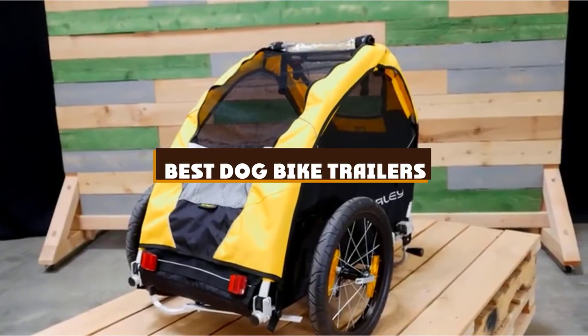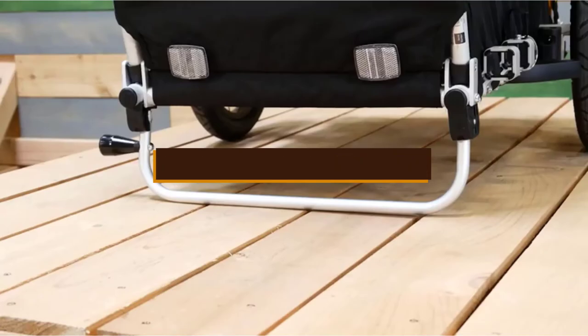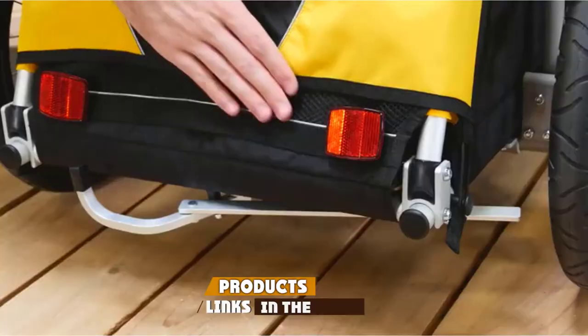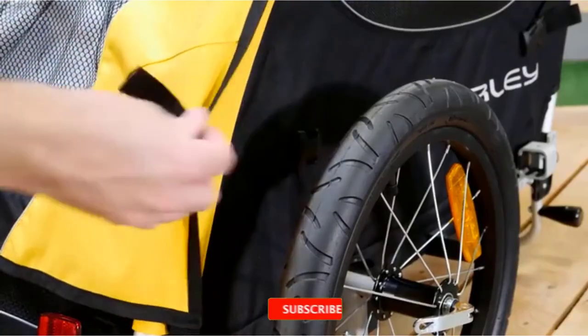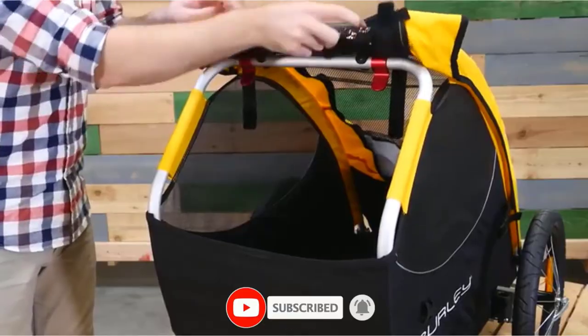If you're looking for the best dog bike trailers, here's a list you must see. We made this list based on our personal preference and sorted it based on the features, prices, quality, durability, and reputation of the manufacturers and customer feedback. We've also included options for every type of customer. So let's get started.